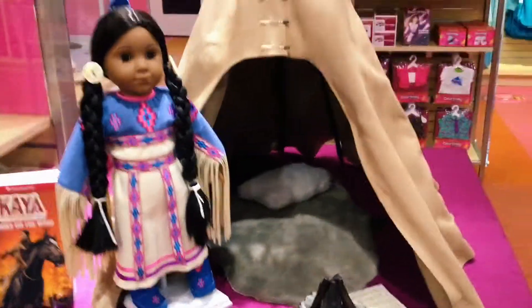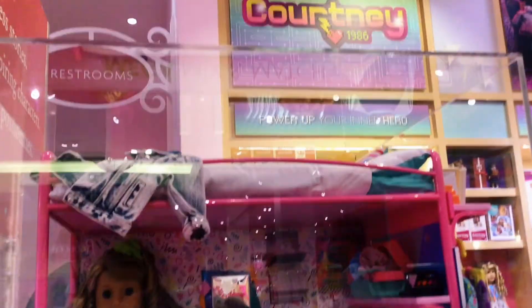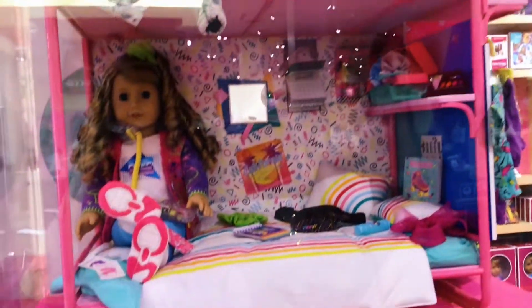Moving on, we have the historical doll Kaya in her display case, and the new historical doll Courtney in her bedroom set.